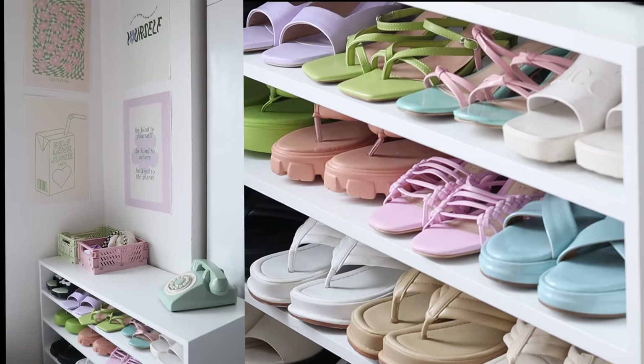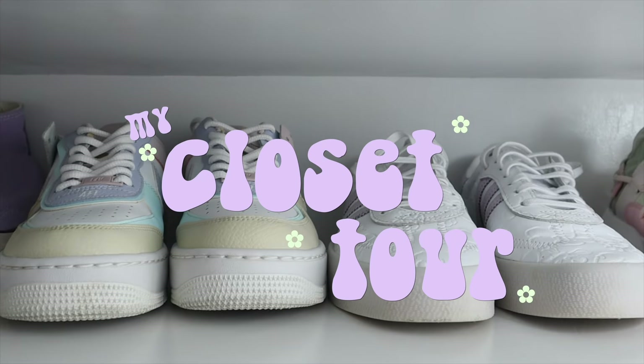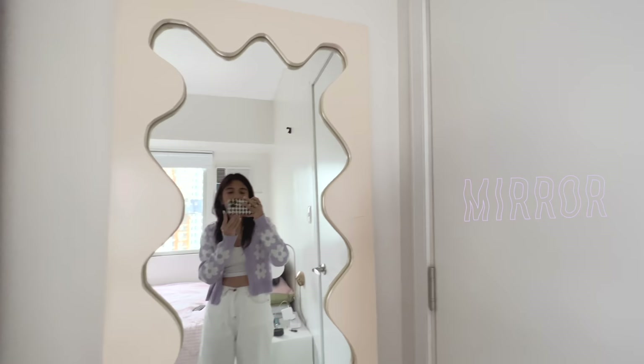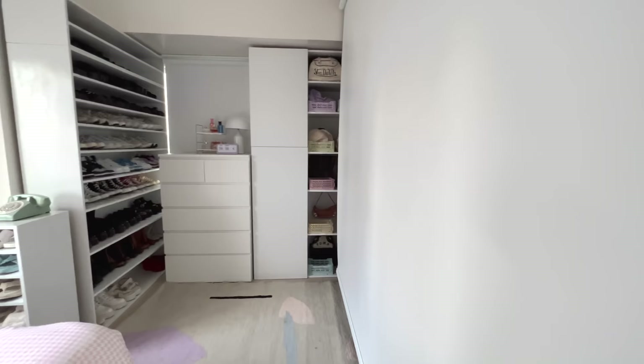Welcome to my closet! I'm just using a tripod. So upon entering, this is what it looks like. Let's start over here first — I have a Gustav Westman-inspired full-length mirror. I use this to check myself before going out. As I said, my bed is right over there, but I'm not yet done — I don't have a headboard and things like that. So let's just focus here on my closet area first.